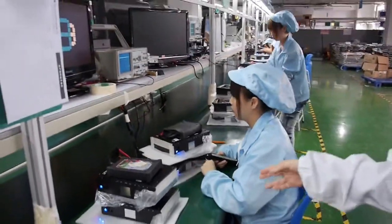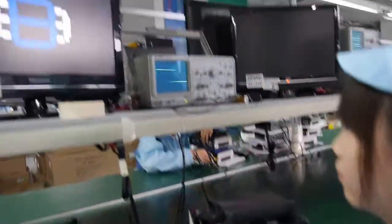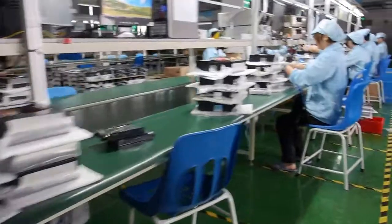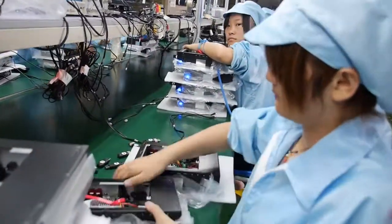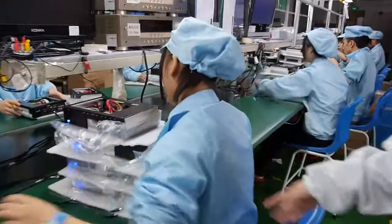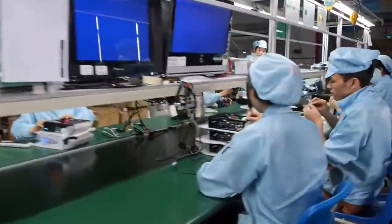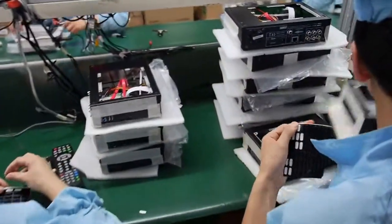One person tests the hard disk, one tests AV output, and one tests HDMI — and so on. You can see this person testing with AV output, and this person testing the network connection.